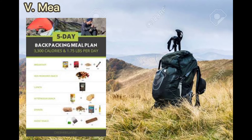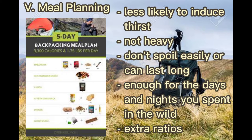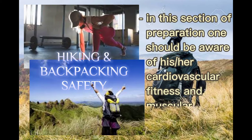Next is meal planning. Foods to be taken are those that are less likely to induce thirst, are not heavy, and can last long. The food you carry must be enough for the days and nights you spend in the wild. There should also be extra rations because emergencies can occur, so it is better to be prepared.